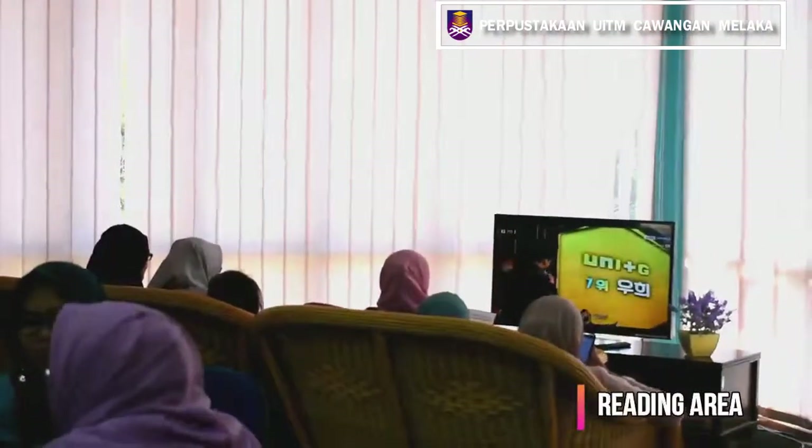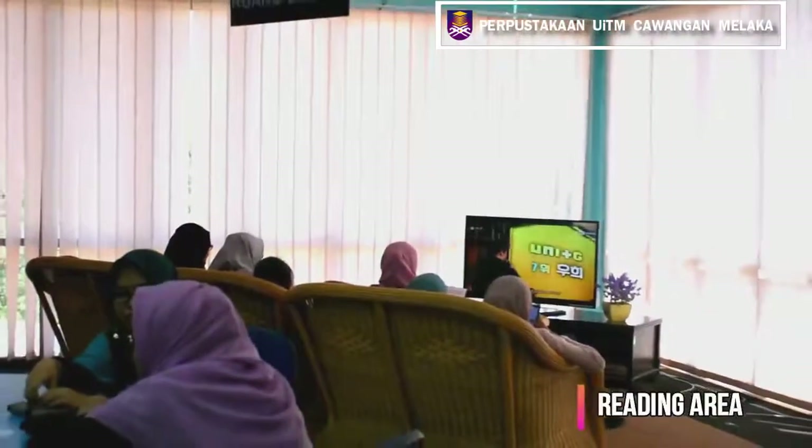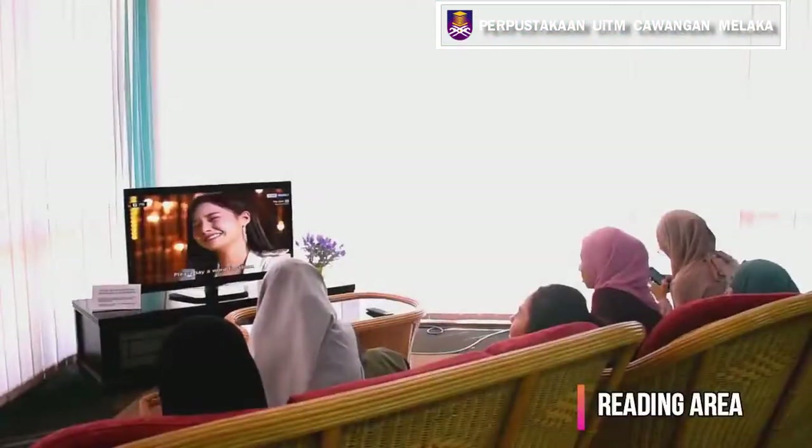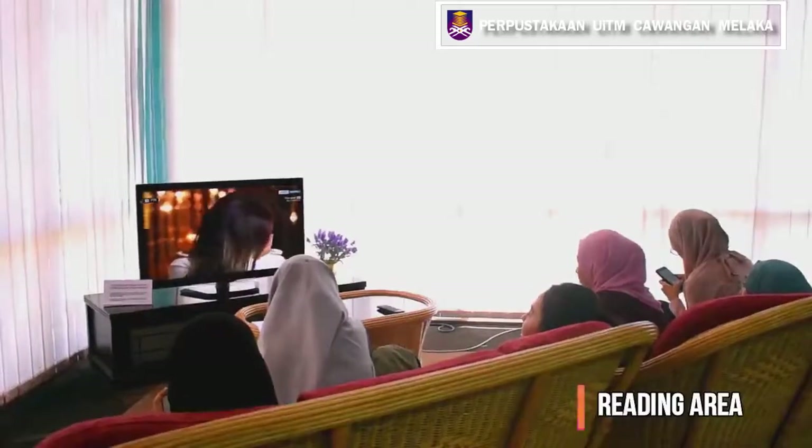A television space is also available to attract more students. Students can watch television broadcasts and also release their stress after a day of attending classes.